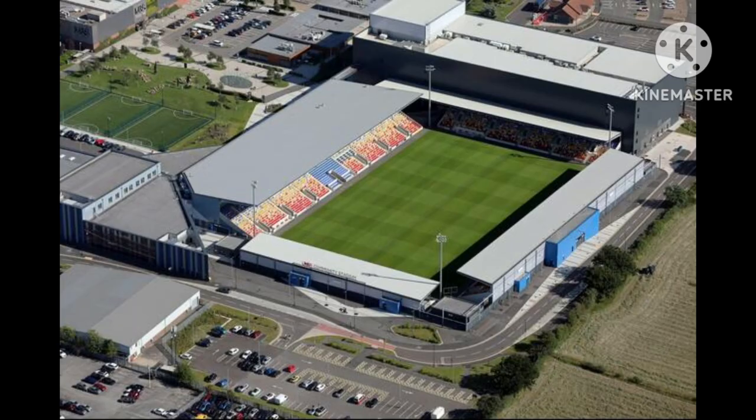Bootham Crescent was officially handed to Persimmon Homes in April 2022, and in February 2023 the ground was officially demolished completely. Now a new housing estate is being built where Bootham Crescent once stood.